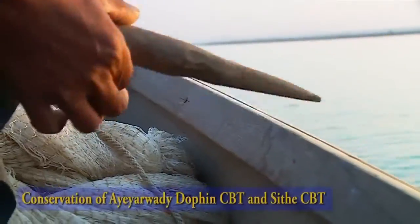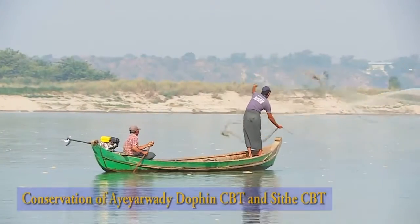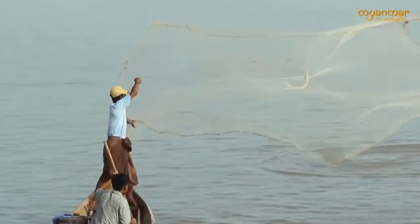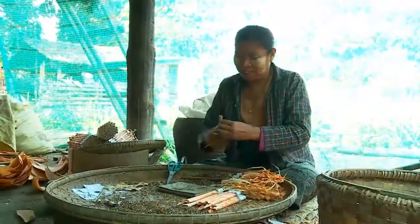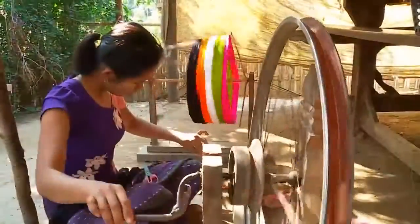In ERE Dolphin CVT, visitors can observe registered endangered and rare species of freshwater dolphins and the common practice of using hand-cast fishing nets. We heartily invite you to enjoy bird watching along the river and the unique beauty of the twilight and local people's handicrafts.